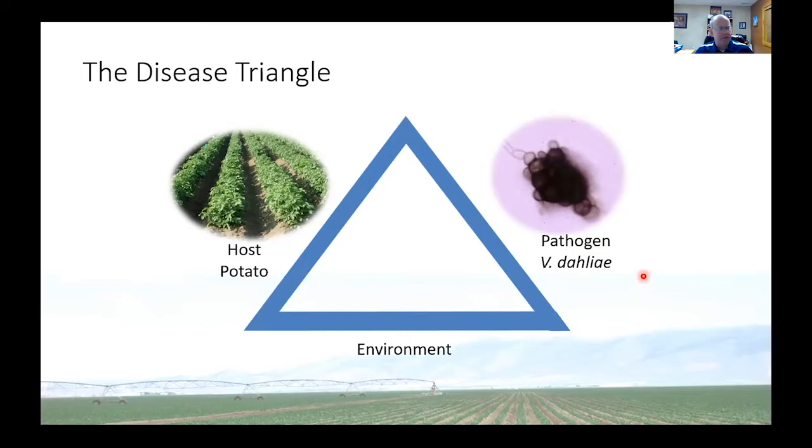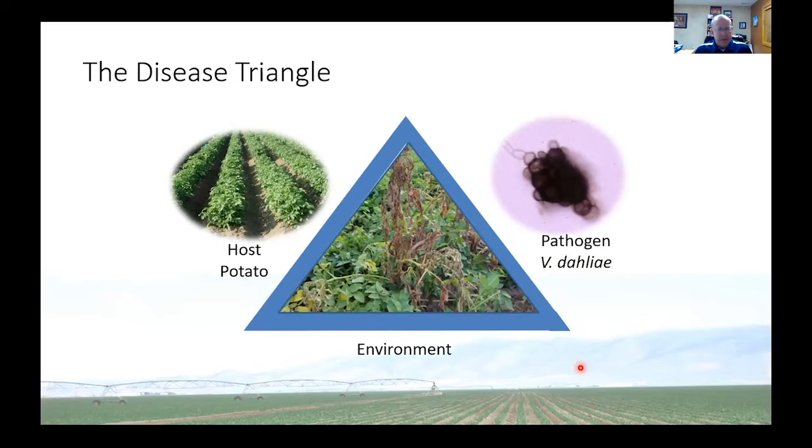When all three of those things are together, in this case we get Verticillium wilt. You have to have all three. So when we talk about managing diseases, sometimes we're talking about trying to modulate the environment, sometimes we're talking about trying to increase the resistance of the host, and other times we're just flat out trying to kill the pathogen — trying to minimize at least one leg of that triangle.